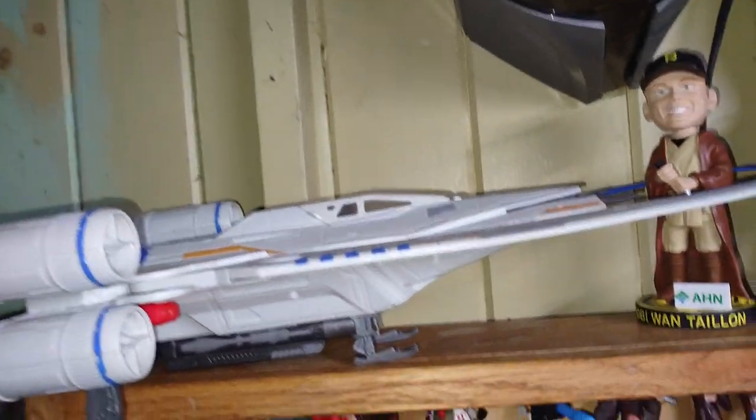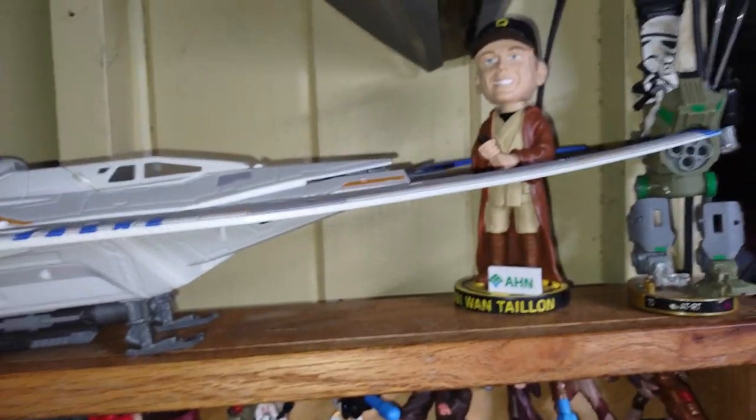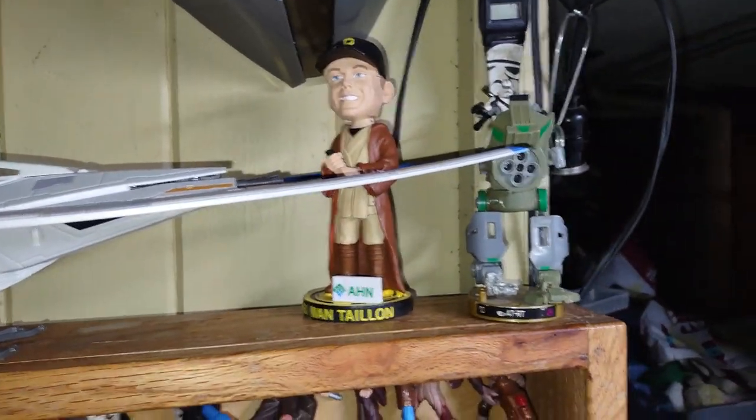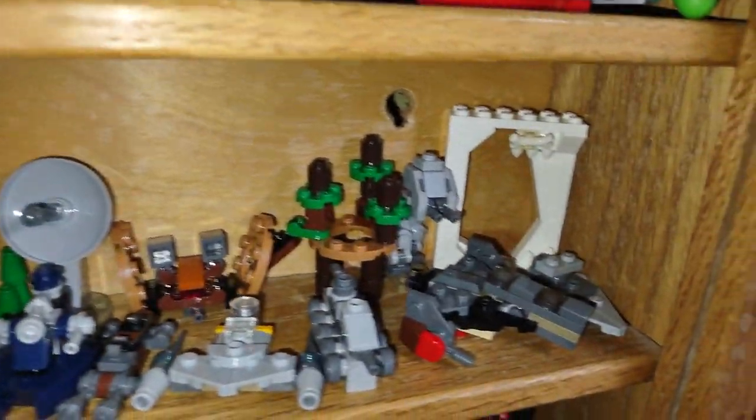Got a Rebel ship here. A Star Wars Tyrone Bobblehead. AT-ST Tactics Walker, AT-ST Tactics Scout Walker. Got some more Tactics down here — it's pretty cool. Got some Lego Star Wars from the advent calendar we started putting in here. We got another Tactics Count Dooku.